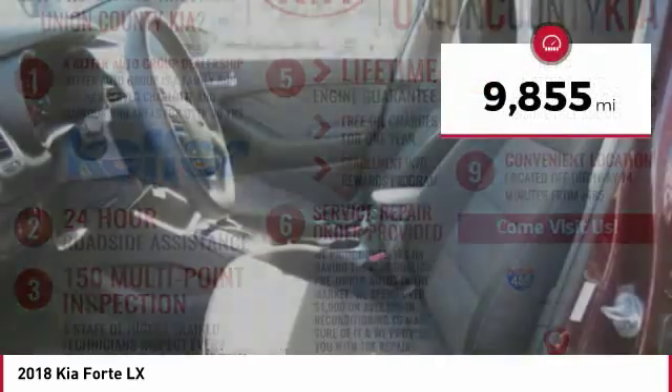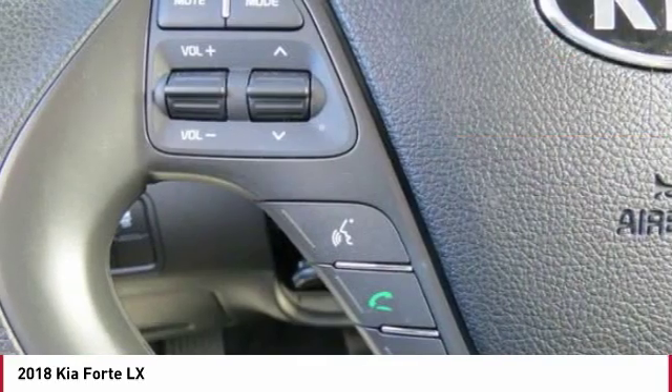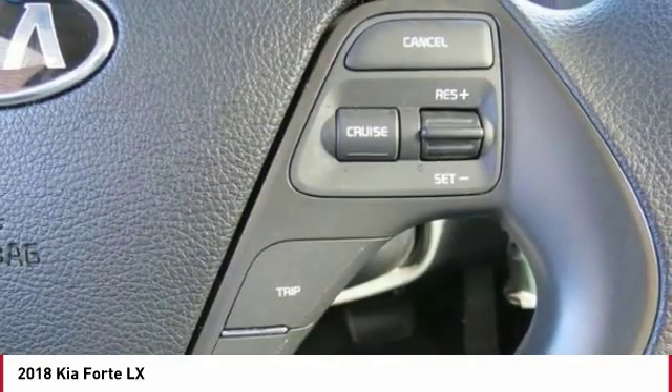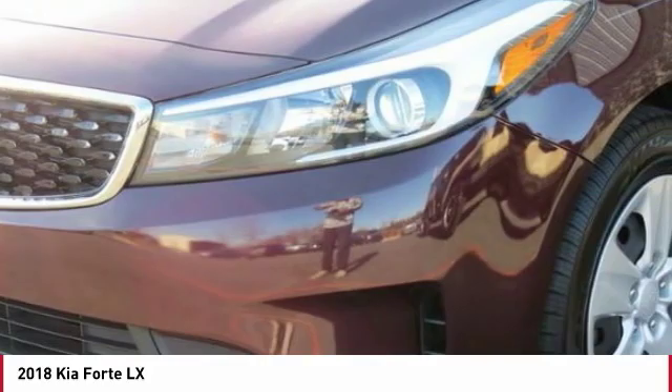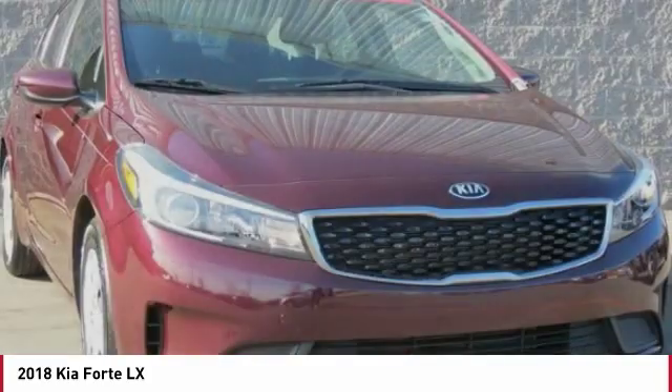This vehicle has less than 10,000 miles. Here are some of this vehicle's great options: traction control, anti-lock braking system, Bluetooth wireless data link for hands-free phone, air conditioning, power steering, AM-FM stereo radio, FWD, rear defrost, child safety locks, and power windows.